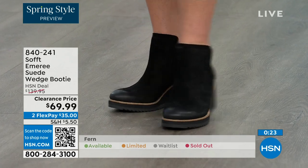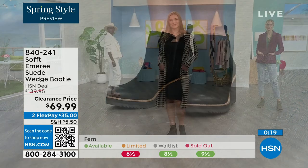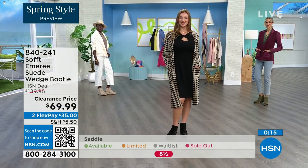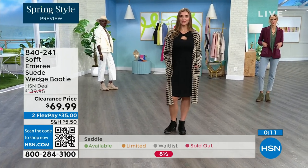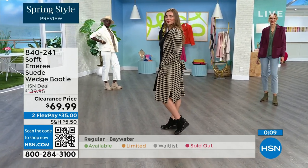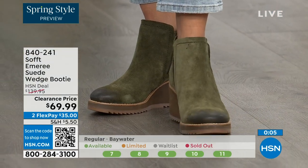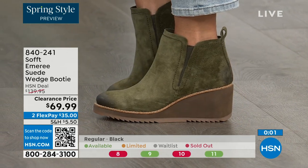We always bring in the most in black, but I want to make sure you get yours at 50% off. The saddle is last call — that's the brown one. Fern is also going fast — we're going to give you last call on fern. And the Baywater is the lightest option. Those are 50% off — 840-241 is the item number.